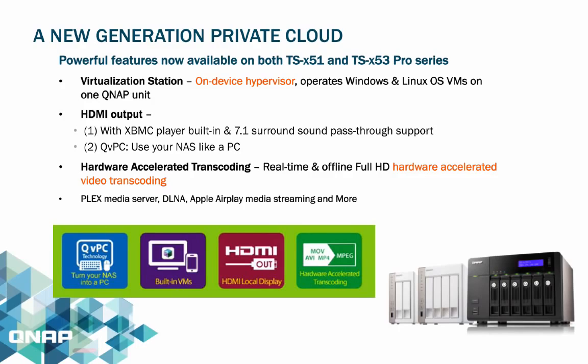Hardware accelerated transcoding is featured in both the TSX51 and TSX53 Pro series NAS. Both will have superior real-time and offline full HD video transcoding capabilities for converting videos to ensure the best quality streams on your devices such as iPhones, Android phones, tablets, computers, and smart TVs.